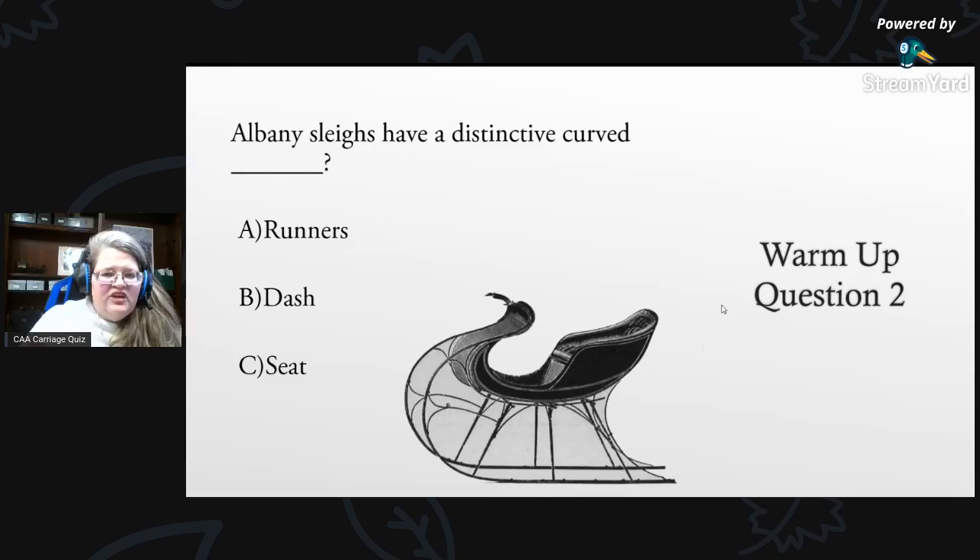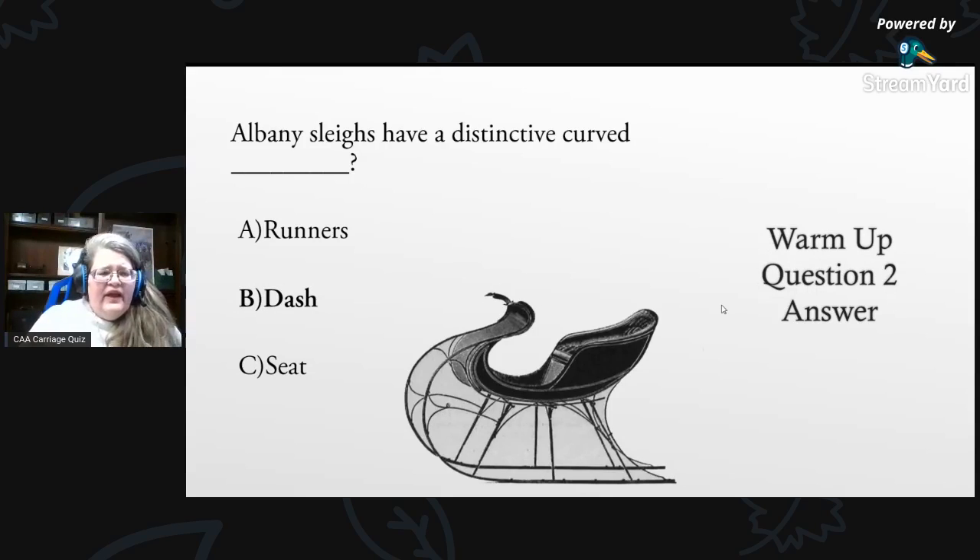Warm-up question two: Albany sleighs have a distinctive curved — what is it? A) runners, B) dash, or C) seat? The answer is the dash. That is what Albany sleighs are known for — that distinctive curved dash. So that's kind of how we go through this.